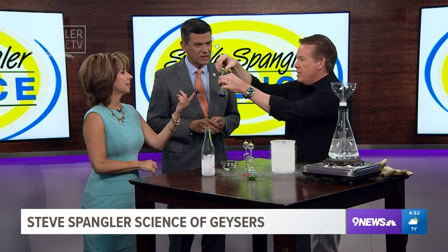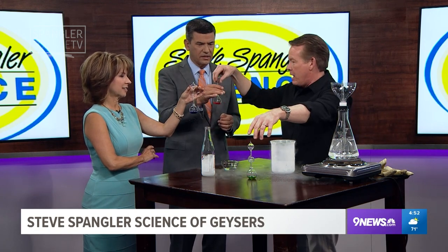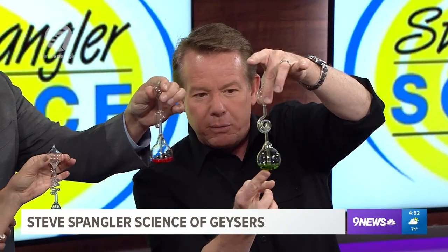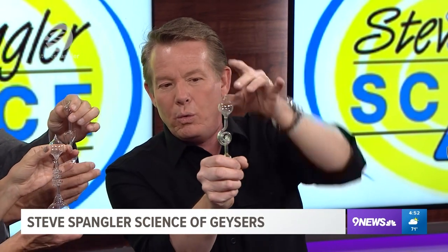Geysers are all about pressure, temperature, and plumbing. Do you remember love meters as a kid? There is a liquid here at the bottom, and if you put your hand around it, it's going to warm the liquid. When you warm the liquid, you increase the pressure — see how we're increasing the pressure? Increase the pressure.